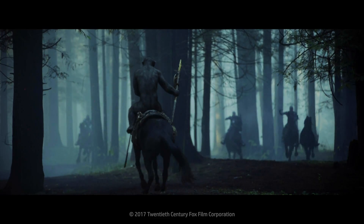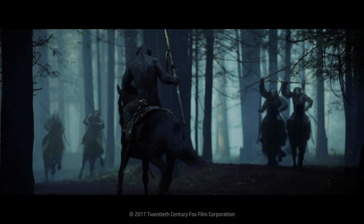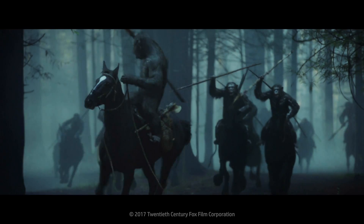I can honestly say that War for the Planet of the Apes was by far one of the best movies I've worked on. I feel like we hit new levels of realism, and I love the movie as well. I think it was great.